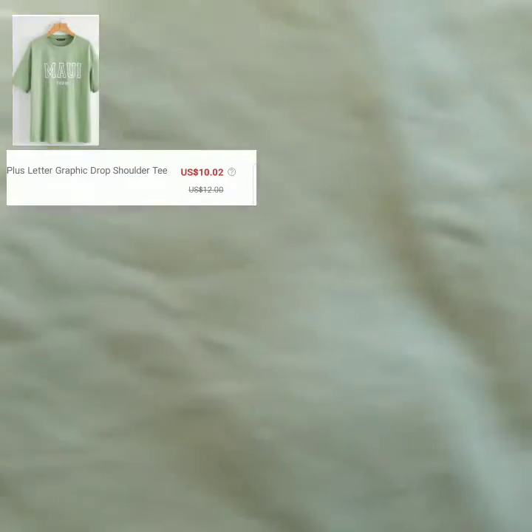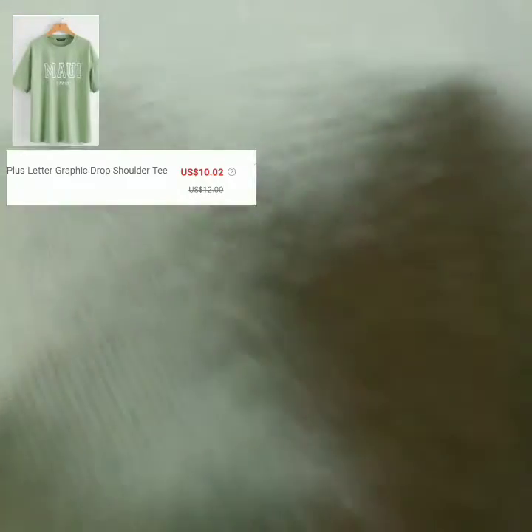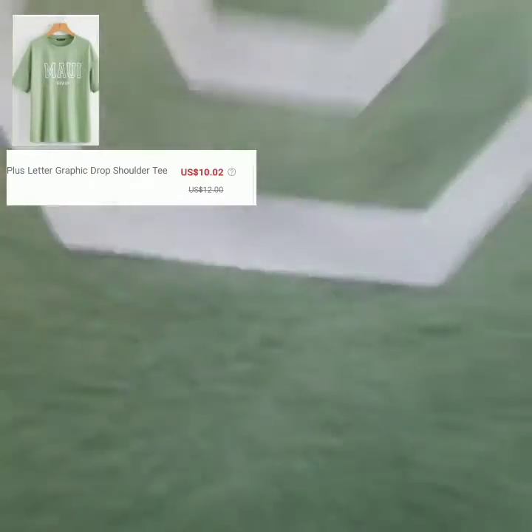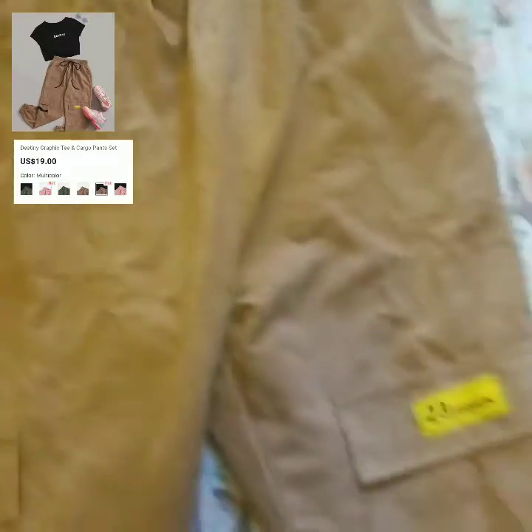For this next shirt, it's a letter graphic drop shoulder tee that says Maui on it. I actually really like this shirt. I would size up for it to be more oversized, but other than that the texture, size, and everything about it is just really nice.